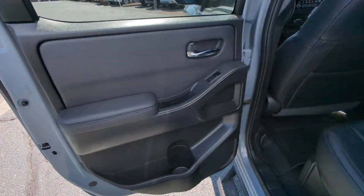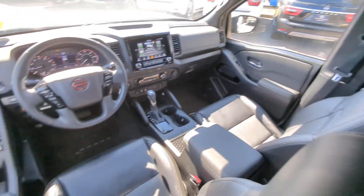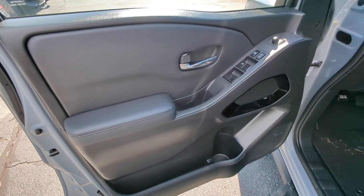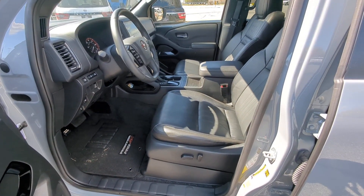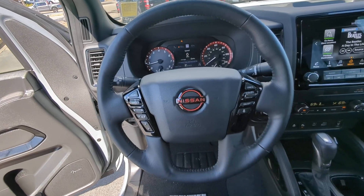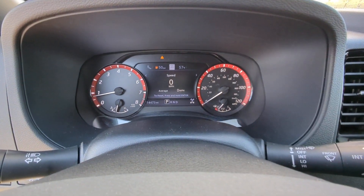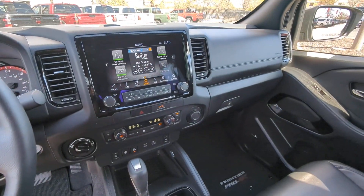Mid-size truck capability at an oversized value — that's the Frontier. See for yourself when you take it out for a test drive. Our professional staff looks forward to giving you excellent service. We'll see you next time.